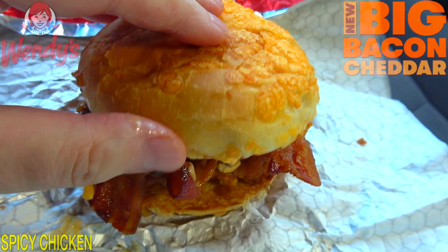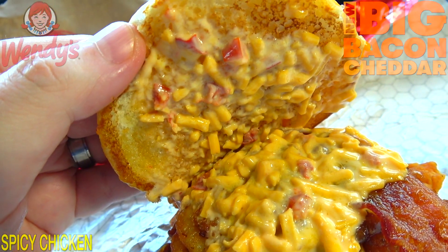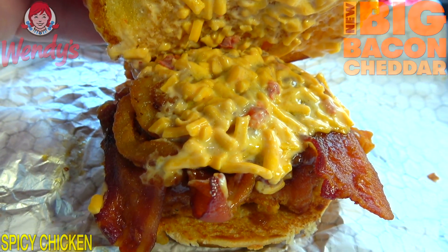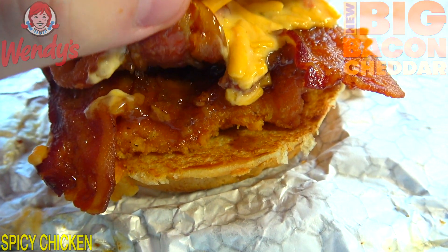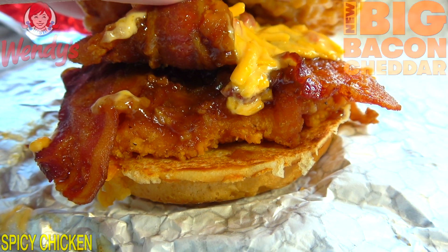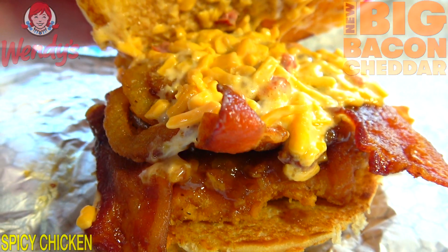Let's pop it and take a look underneath. We've got bacon jam, crispy onions, cheddar dip, applewood smoked bacon, and American cheese — all sitting on top of a spicy chicken breast fillet. That's pretty much what Wendy's is known for; they're definitely down with the chicken game. But everything else on this is screaming lots of bacon and cheesy goodness, and it's big bacon cheddar for a reason.